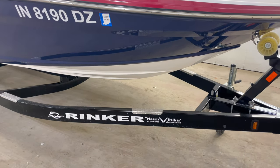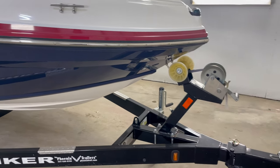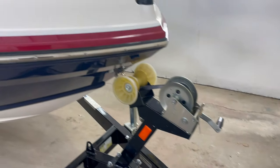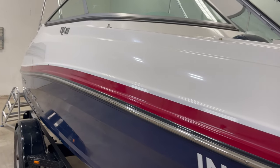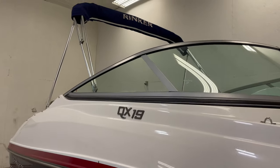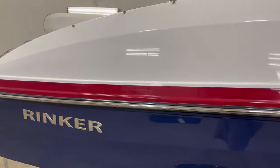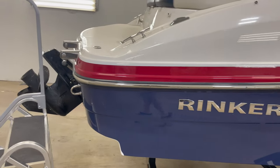It has a Phoenix trailer, a real high-quality trailer with a swing-over tongue. Blue with a nice dark red accent. Has a bimini top. This is an I.O.